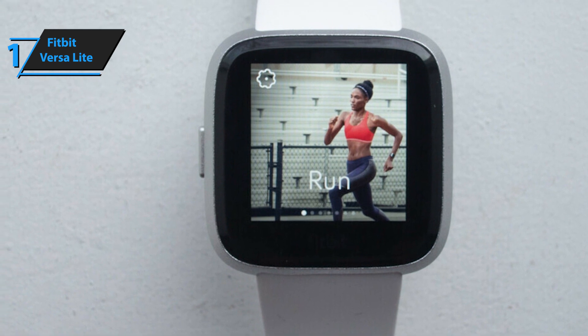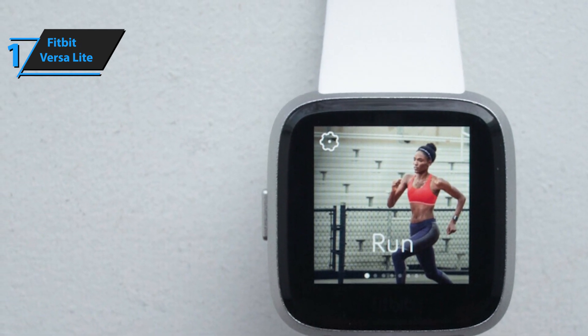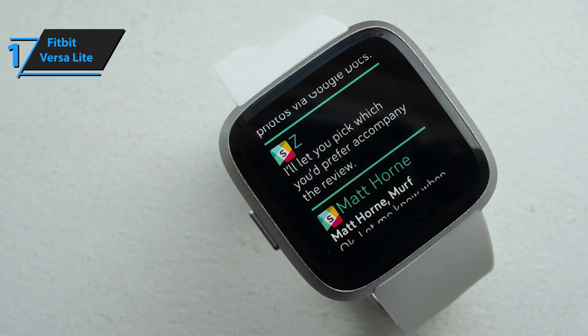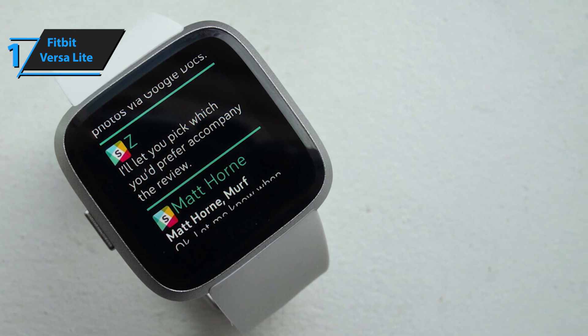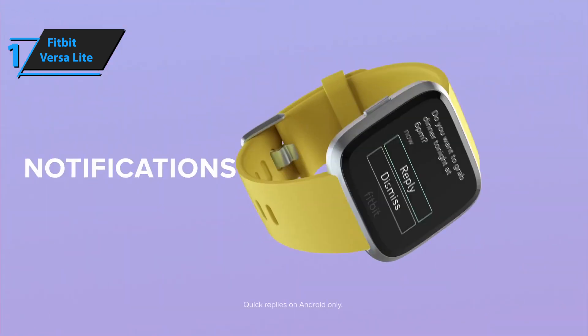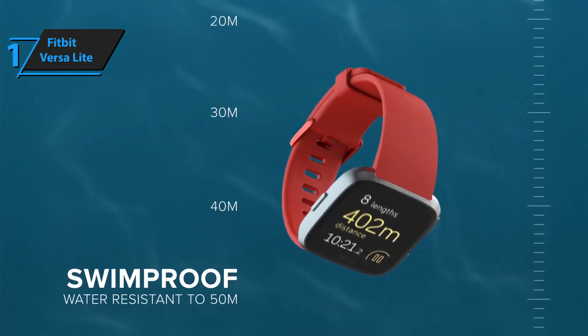Moreover, you'll also have access to more than 15 exercise modes, which you can use by downloading the app from the Google Store. This is a fully wireless fitness watch that allows you to use nearly all of the functionalities of your phone, including calls, calendars, SMS messages, and alerts from active applications. Basically, if you are new to fitness trackers and smartwatches and are unwilling to pay a fortune on a step tracker, we highly recommend that you check out the Versa Lite smartwatch. It's not the cheapest budget smartwatch, but it's definitely the best looking and most versatile model you can find for the money.